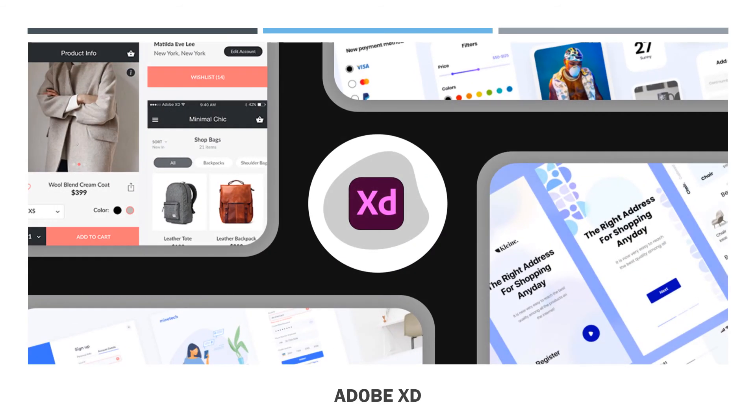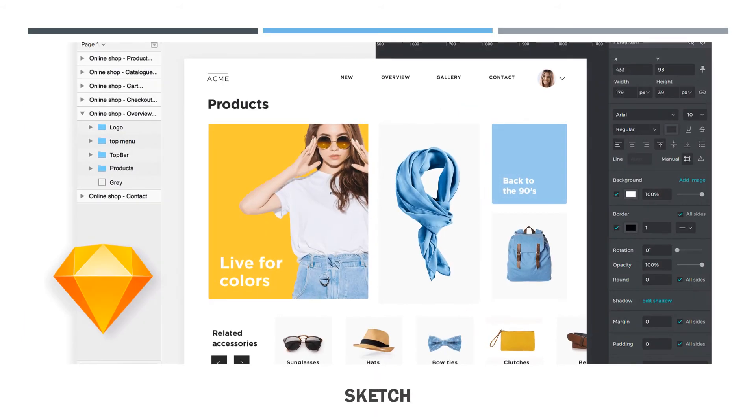What is the use of Adobe XD? Adobe XD is the Adobe prototyping tool for user experience and interaction designers. Adobe XD features are used for creating wireframes, prototypes, and screen designs for digital products such as websites and mobile apps.